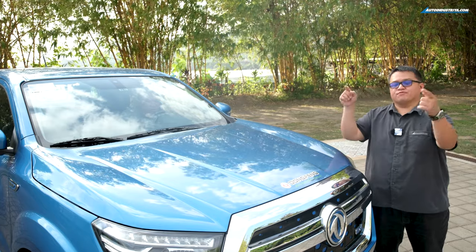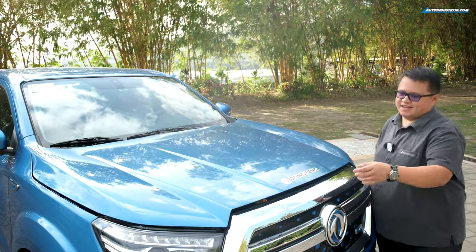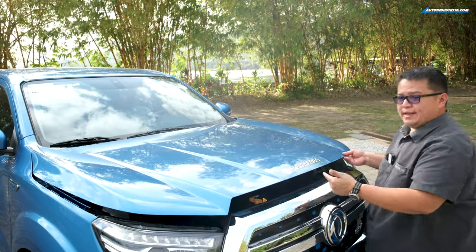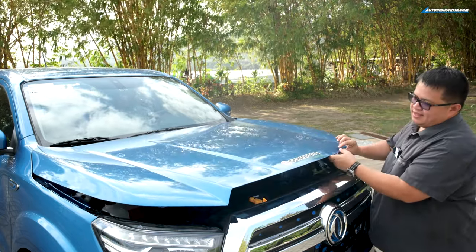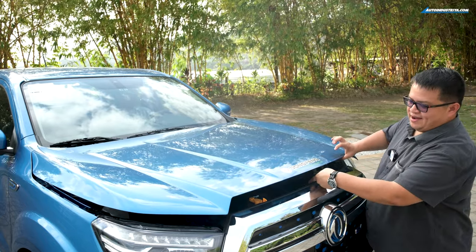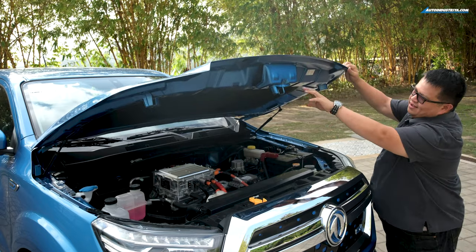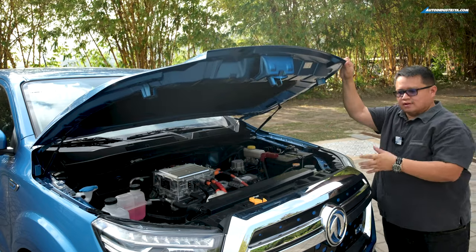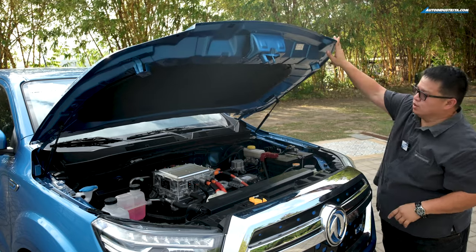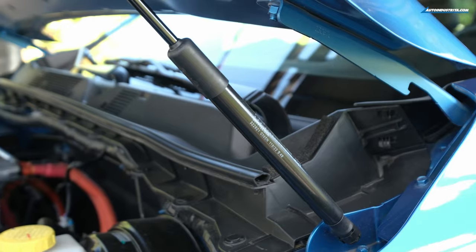Let's pop the hood of the Rich 6 EV. One of the first differences is how you open it — because of the bigger grille, they moved the hood release from the front to a new location, and they engineered a little sheet metal piece to give you clearance to reach the latch. The hood also has dampers, which I really want on my own truck.